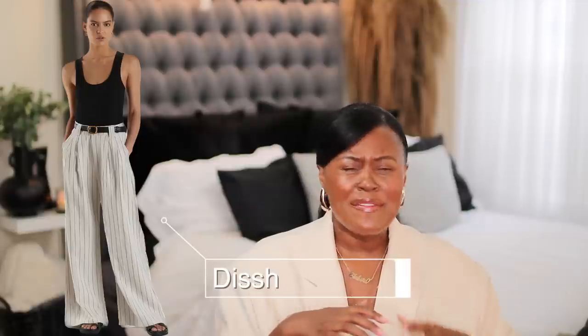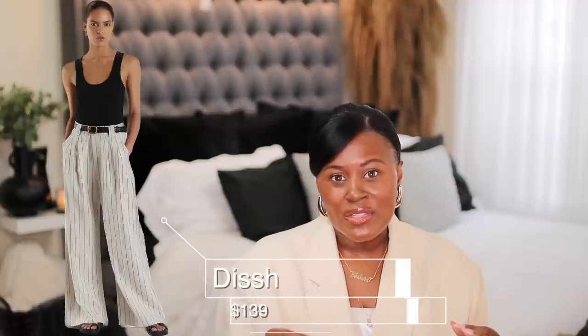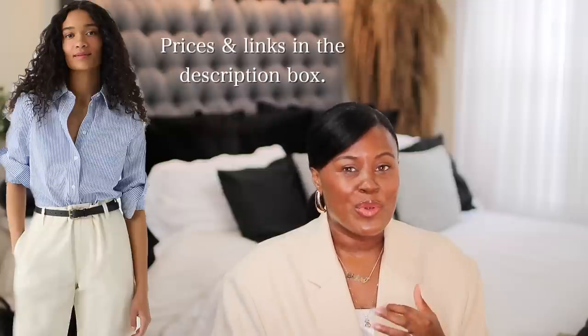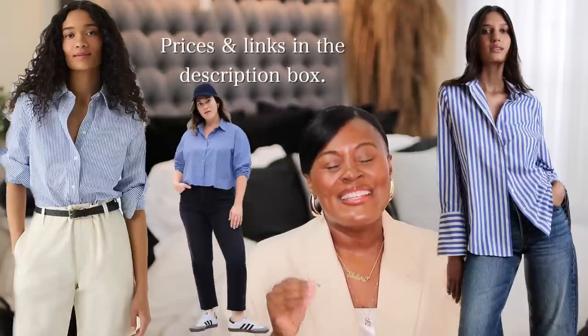If you prefer a lighter pair of pants, these from DISCH will give you a very similar look in a different color. If this is already your style, you probably already have a blue shirt — it doesn't have to be striped, a plain blue button-up collar shirt works. If you don't have one, J.Crew, Banana Republic, and Gap are all known for this type of look and definitely have options.